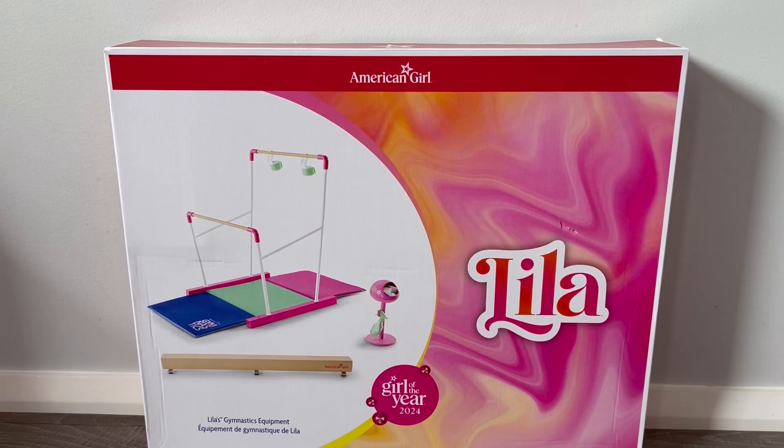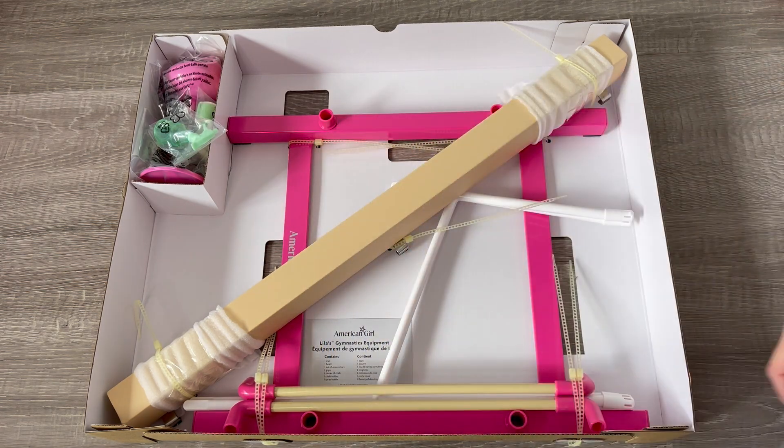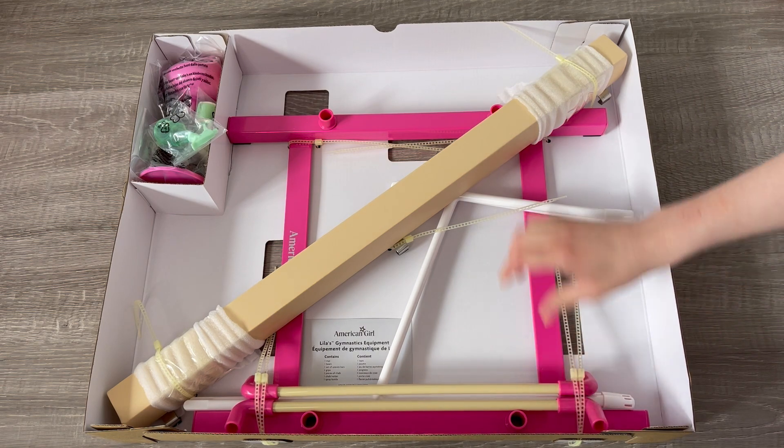Let's go ahead and take a look at one of the main feature sets, part of Lila's collection — it's Lila's gymnastics equipment. The box is actually quite small so it's really great for storage. There's a photo on the front of the box showing an overview of some of the items. I love the chalk stand on the side — it has a beam and some bars too. Here's how the box is organized: we have the gymnastics mat on top and then the different items held down by these tags.